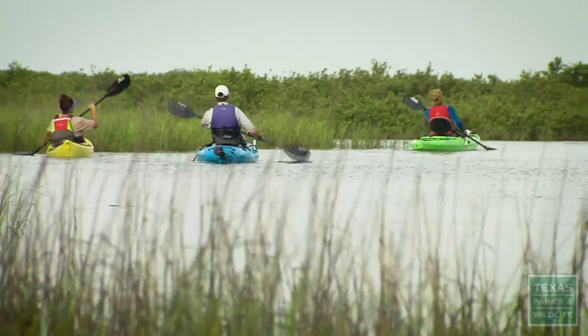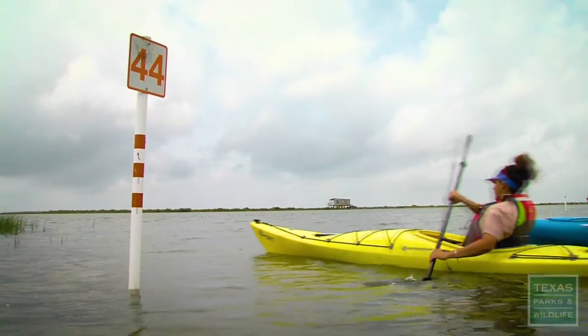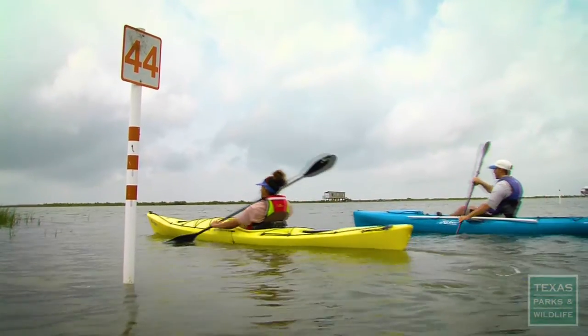The Port O'Connor paddling trail is unique in the way that it's probably the most vast one on the Texas coast that's easily accessible. There's over 40 miles total of paddle trail.